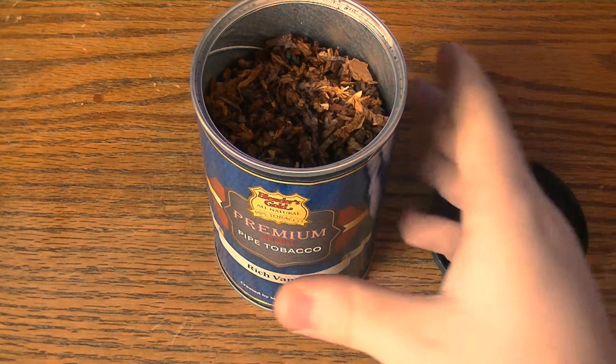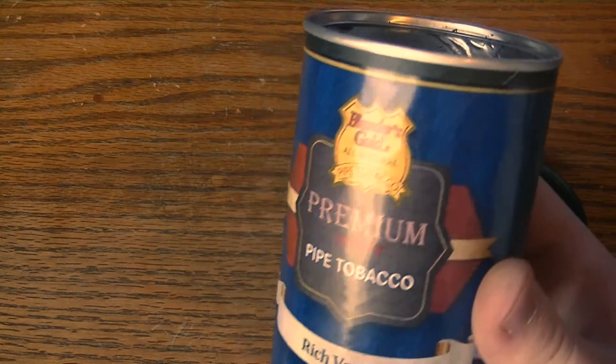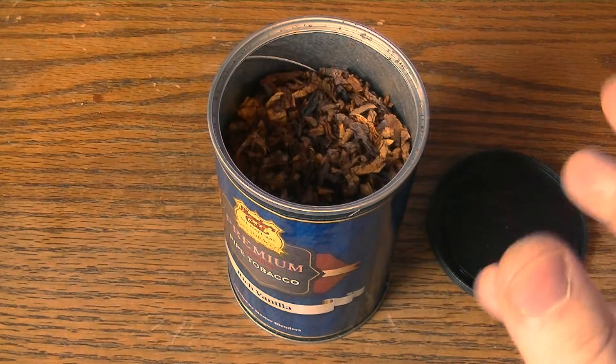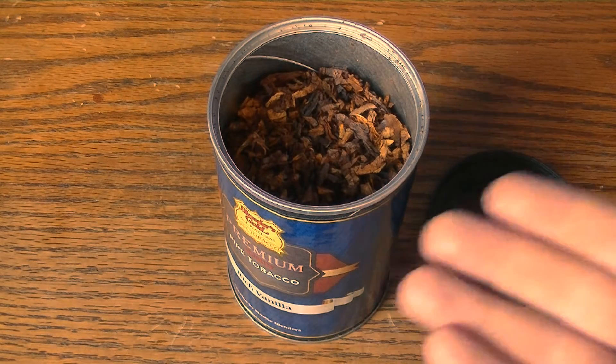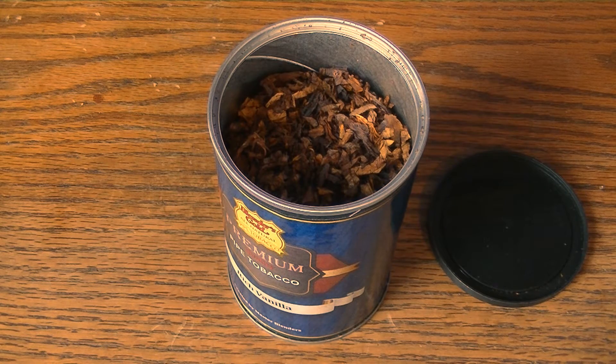I'm sure most of the other flavors this company has are similar — they had maybe like six other flavors. This one intrigued me the most because I was used to the sort of vanilla flavor. They had natural flavors, a burley, and a couple of different flavors. They also had a cherry flavor, which I have not had a very good experience with — what they call gas station cherry tobaccos. Some people like them; I'm not one of those people.